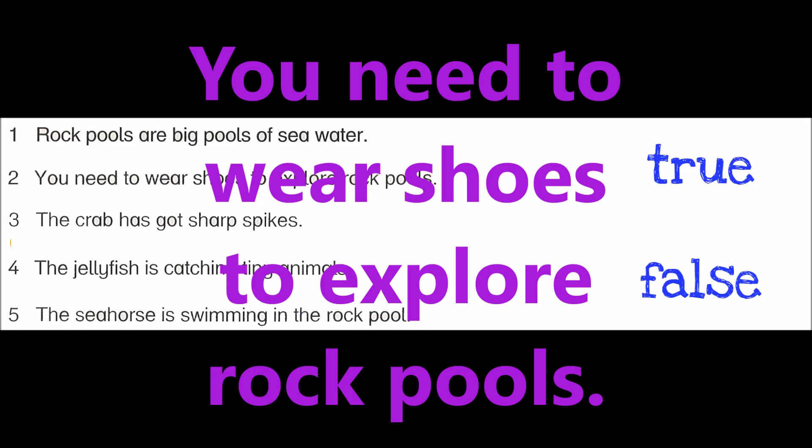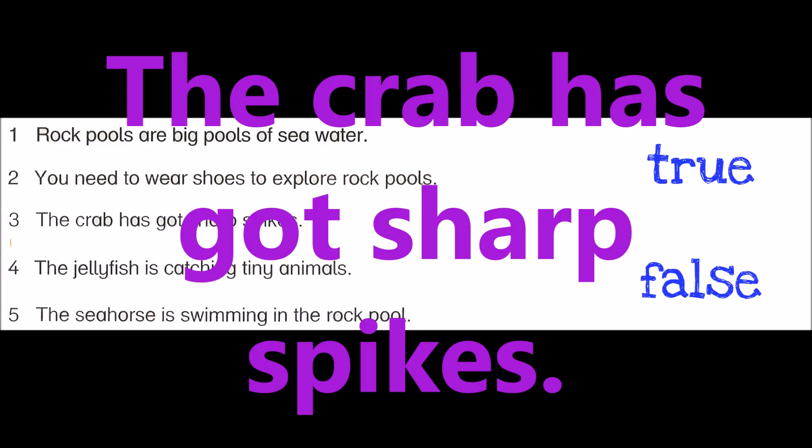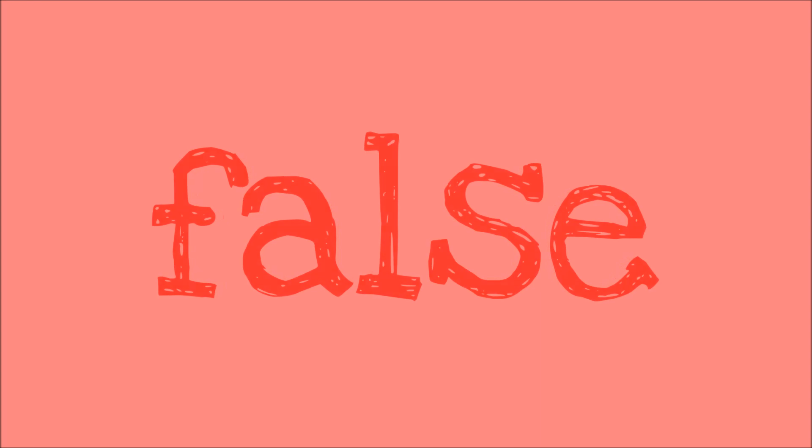Number two: You need to wear shoes to explore rock pools. It's true. Number three: The crab has got sharp spikes. It's false. The sea urchin has got sharp spikes.